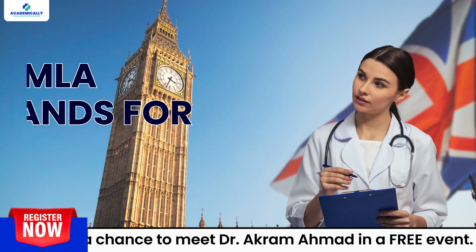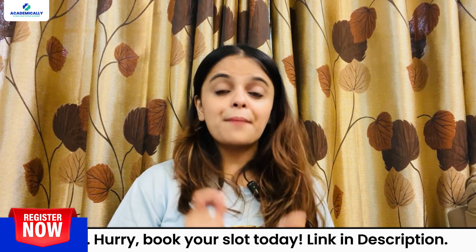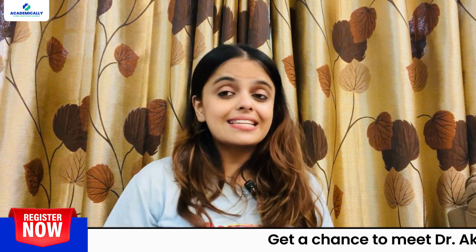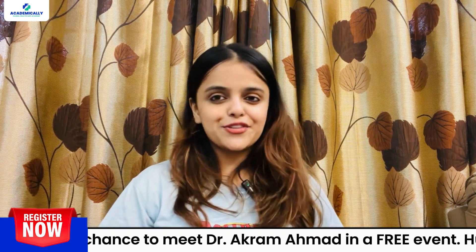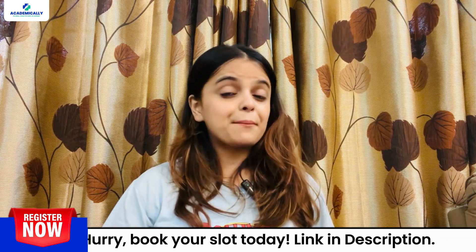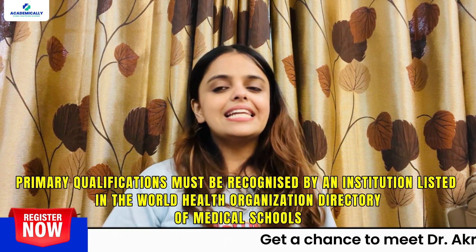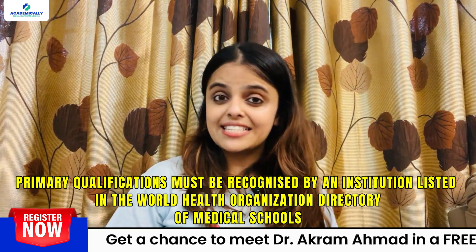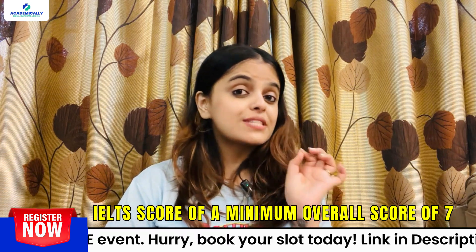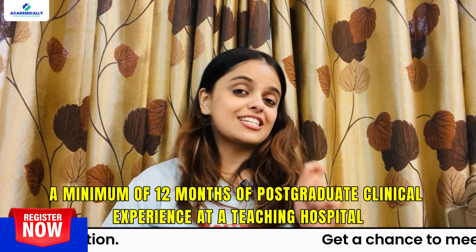The UK MLA stands for the United Kingdom Medical Licensing Assessment. This exam, conducted by the General Medical Council, thoroughly evaluates the skills and knowledge of candidates seeking registration to practice in the United Kingdom. The eligibility requirements include: a primary qualification recognized by an institution listed in the World Health Organization directory of medical schools, an IELTS score of a minimum overall score of 7, and a minimum of 12 months of postgraduate clinical experience at a teaching hospital.